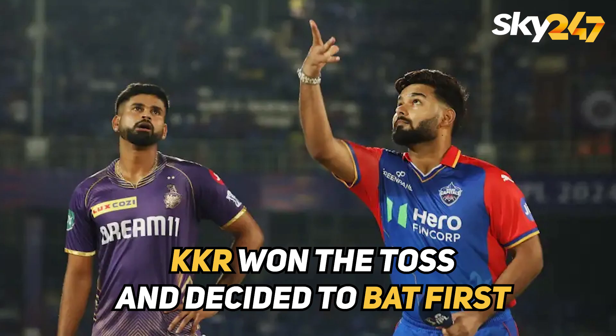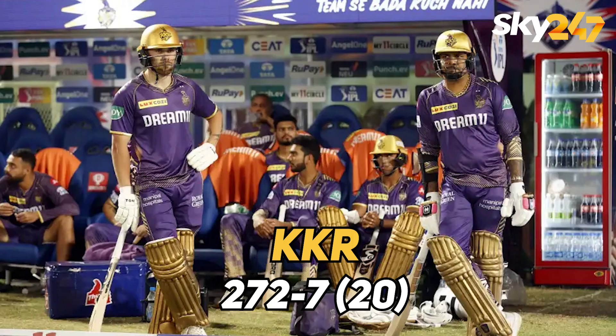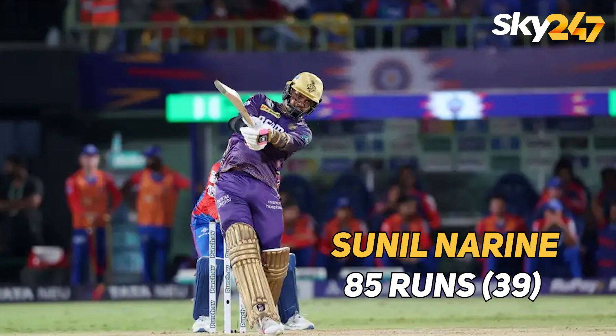In detail, Kolkata Knight Riders won the toss and decided to bat first. In the first innings, Kolkata Knight Riders scored 272-7 in 20 overs — a huge score. Sunil Nareen scored the highest 85 runs in just 39 balls.